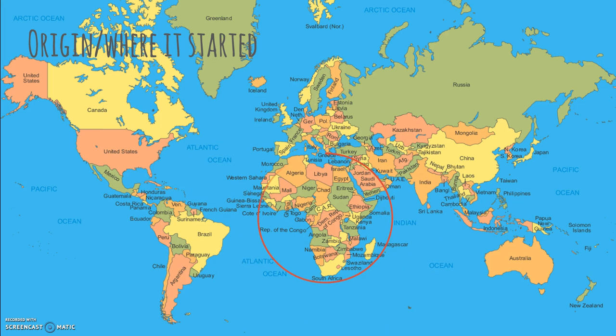The origin of sickle cell disease is India, Saudi Arabia, and certain countries in Africa. Sickle cell disease seems to afflict blacks the most — but why? Sickle cells are found more frequently in persons of Middle Eastern, Indian, Mediterranean, and African heritage because those geographic regions are most prone to malaria. The gene variant for sickle cell disease is related to malaria, not skin color.